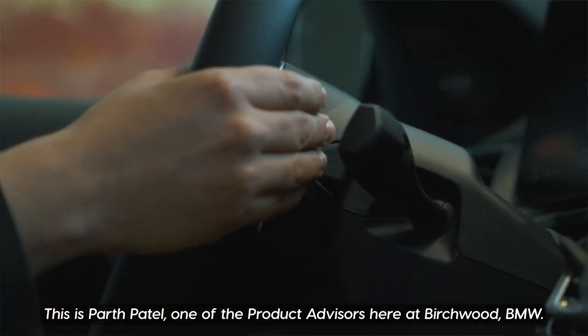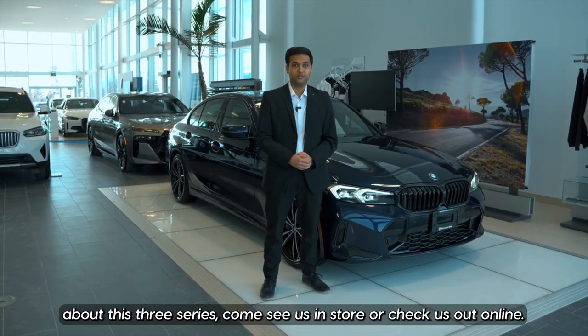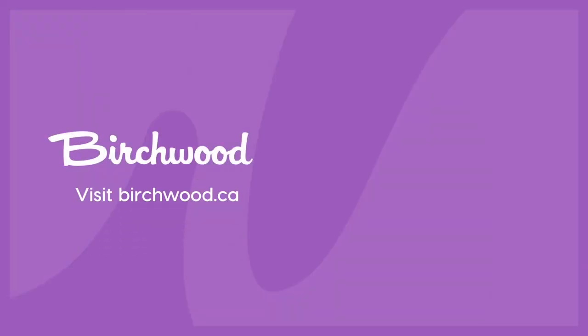This is Parth Patel, one of the product advisors here at Birchwood BMW. Thanks for checking out this video. If you'd like to learn more about this 3 Series, come see us in store or check us out online. We'll see you next time.